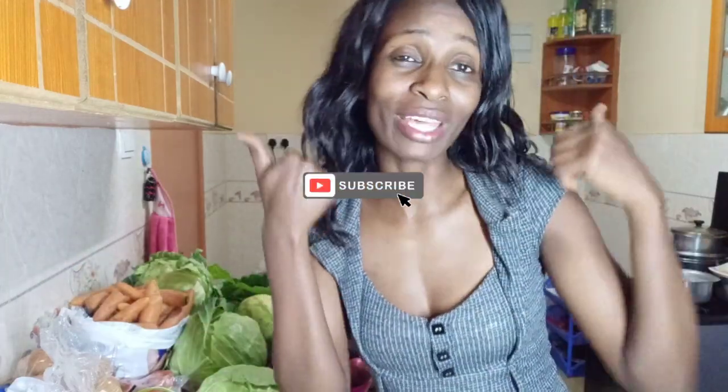Hi guys, how you doing? I hope you're well. Welcome back to Petite Mama YouTube channel. If you're new here, my name is Eunice. I'm a mom, a wife, and also an entrepreneur. Welcome! On today's video, please feel free to subscribe or at least give this video a thumbs up. I think I've done two videos today, so right now it's kinda late.